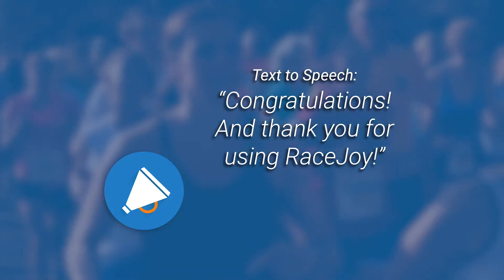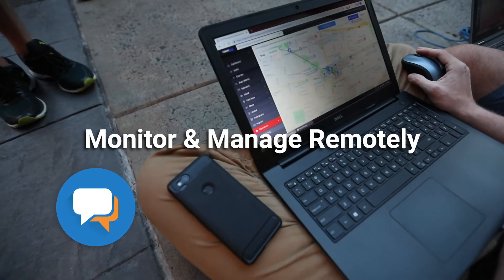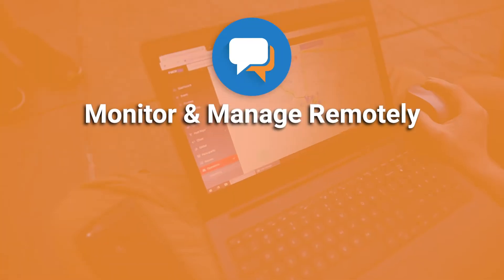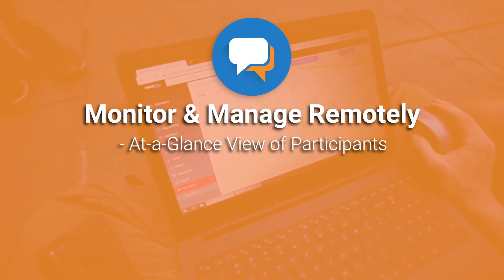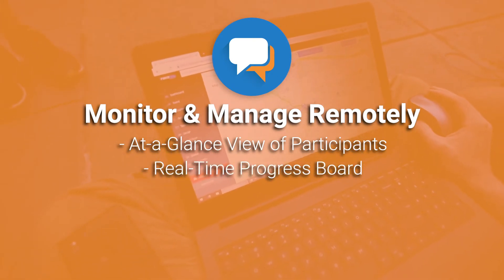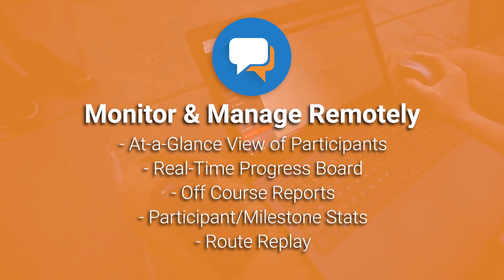An example text-to-speech message might say: 'Congratulations, and thank you for using RaceJoy.' RaceJoy allows you to monitor and manage your race remotely. Our monitor dashboard offers an at-a-glance view of participants using RaceJoy and includes insightful data such as a real-time progress board, off-course reports, participant and milestone stats, and also our route replay feature.